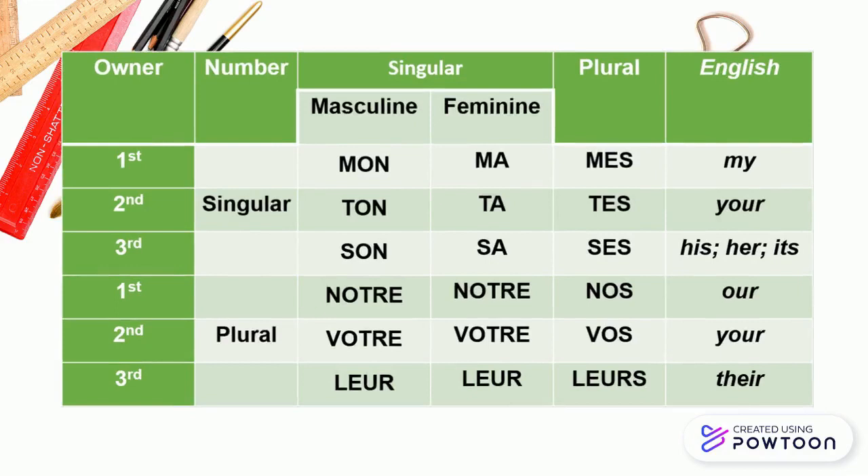Here is a table of the French possessive adjectives. Mon, ma, mes — my. Ton, ta, tes — your. Son, sa, ses — his, her, its.